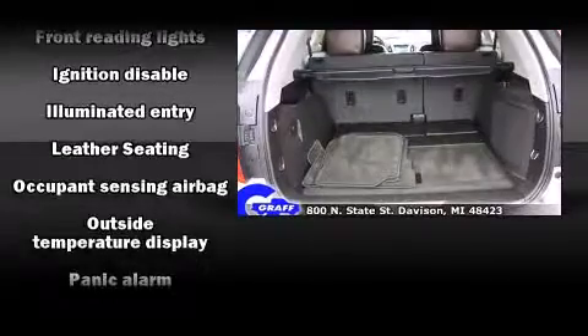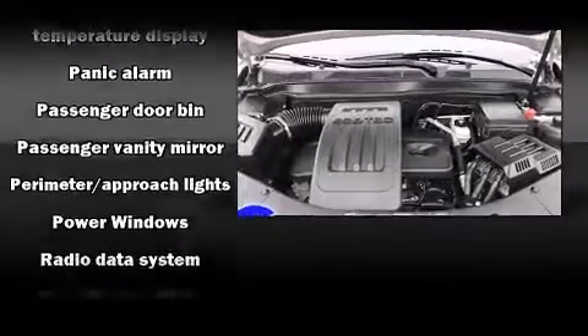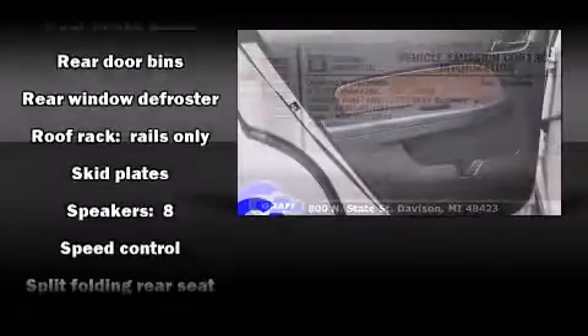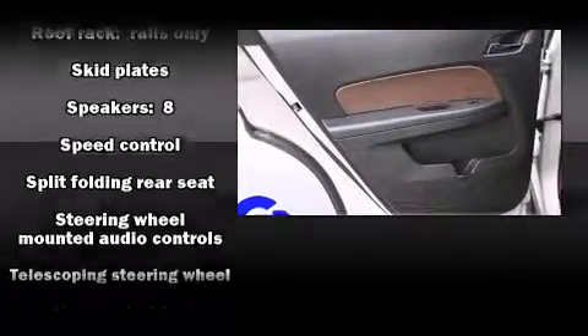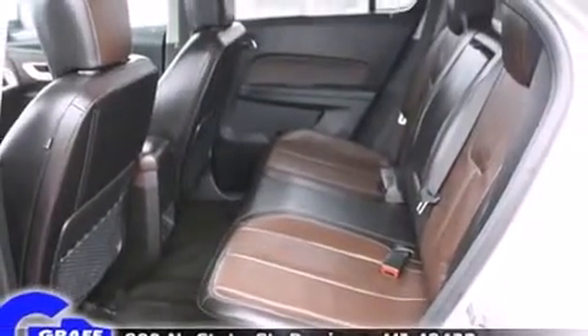Chevrolet ensures the safety and security of its passengers with equipment such as traction control, ignition disabling, OnStar, and four-wheel disc brakes with ABS. With electronic stability control supplementing mechanical systems, you'll maintain precise command of the roadway.